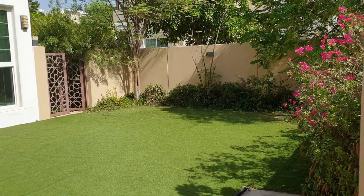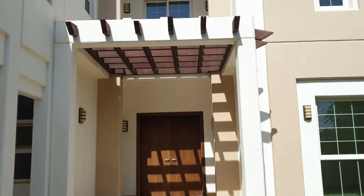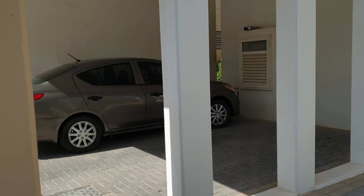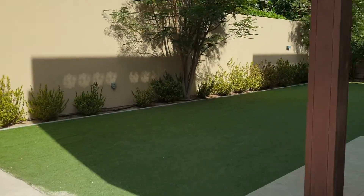This is from the other side, and this is the villa from the front side — this is the entrance. And this is the villa. Two parking spaces. And that's it. Thank you.